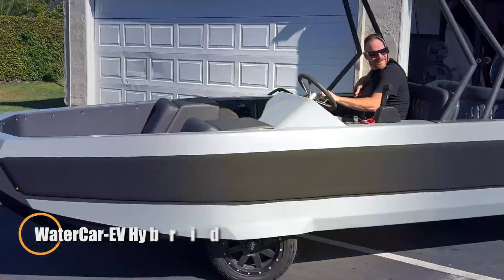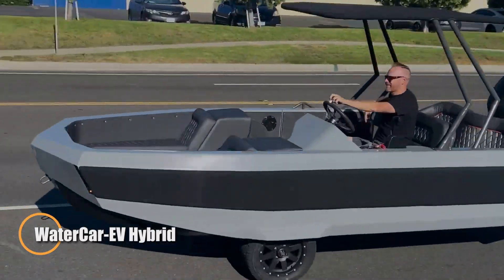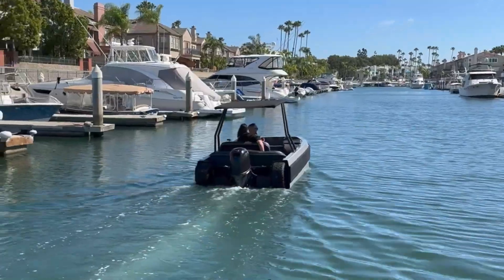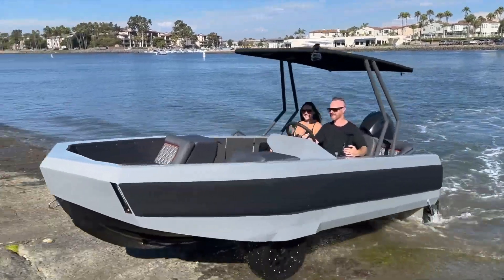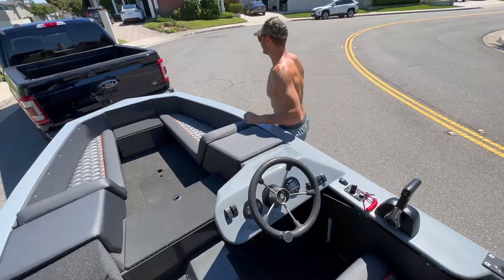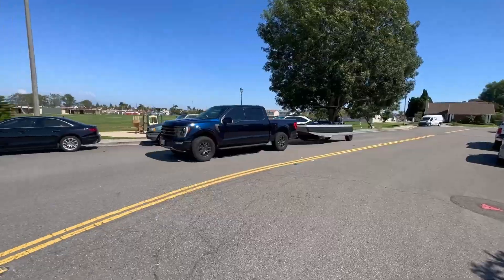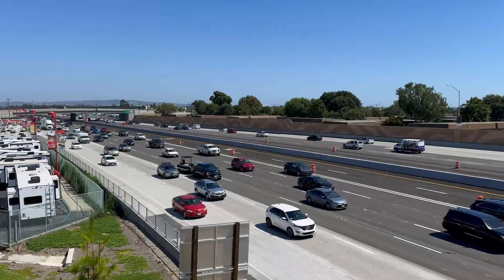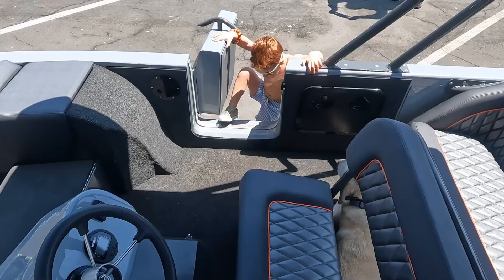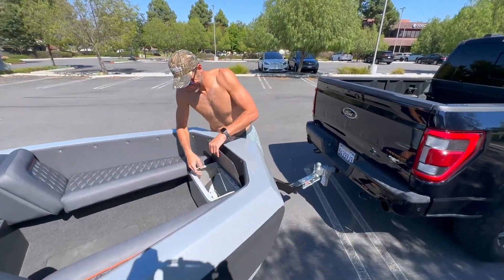The WaterCar EV Hybrid Sport is a ground-breaking amphibious vehicle designed for ultimate versatility, seamlessly transitioning between land and water. On land, it is powered by a 5kW AC induction motor paired with a 48V lithium-ion battery, offering a top speed of 25 mph and a range of up to 20 miles. In the water, the vehicle switches to a powerful 115-hp Mercury Pro XS outboard engine, enabling speeds of up to 35 mph.